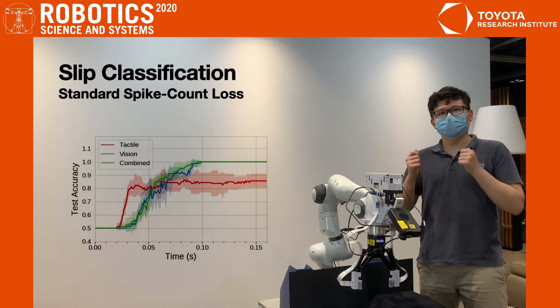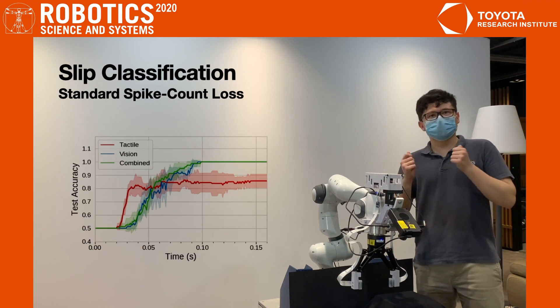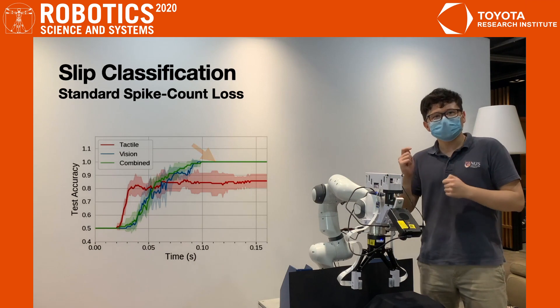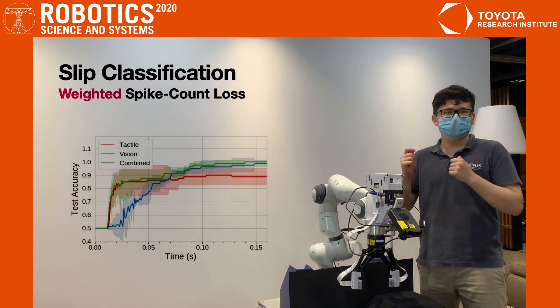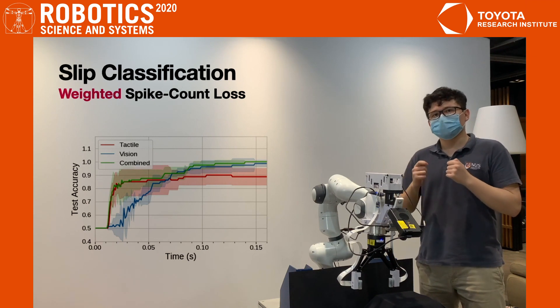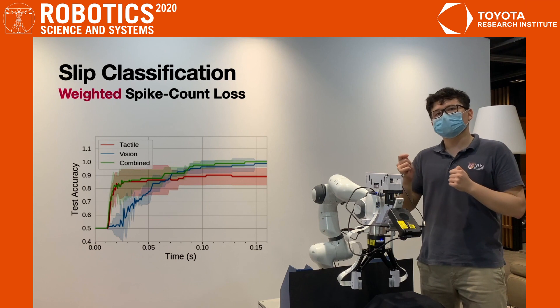Let's look at the test accuracies over time for models trained using the standard spike count loss. The vision-only model can achieve perfect accuracy by the end of the motion, but the tactile model achieves better performance in the early phases. Using the weighted spike count loss significantly improves early classification accuracies. This is most clear for the combined model, which performs similar to the tactile model at the beginning, and to the visual model towards the end.